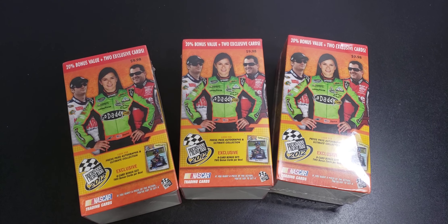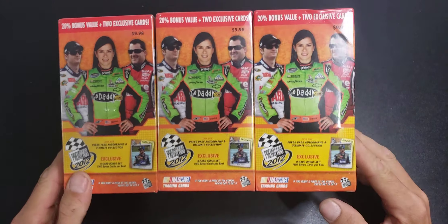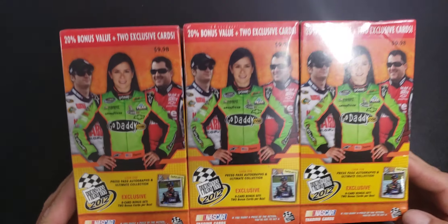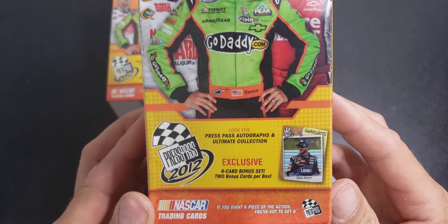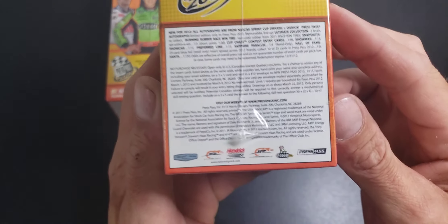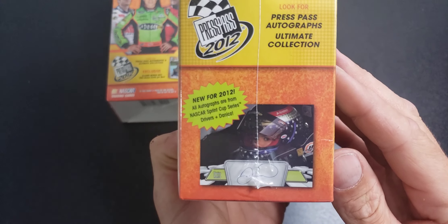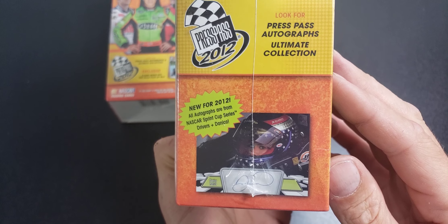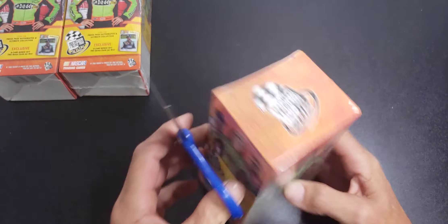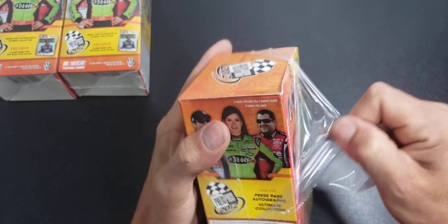Welcome back everyone to another video. Today we're doing something a little different. I was on a website selling blaster boxes at a discount — these originally are $9.99, I was paying $4.99 a box, so I picked up three of them. This is 2012 Press Pass — Press Pass autographs, ultimate collection, nine card bonus set, two bonus cards per box. All autographs are from Sprint Cup Series drivers and Danica. I'm a big racing fan, so I thought let's give it a try.